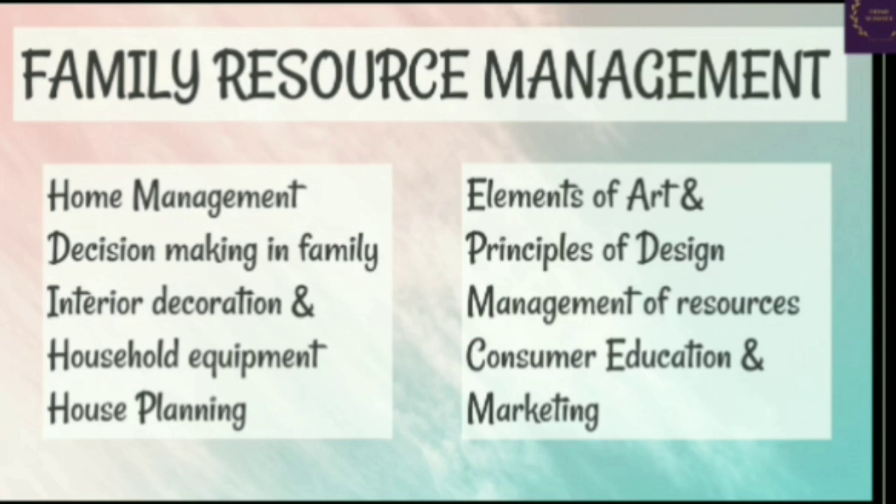The study of family resource management deals with home management, decision making in family, interior decoration, household equipment, house planning, elements of art, principles of design, management of resources, consumer education and marketing.